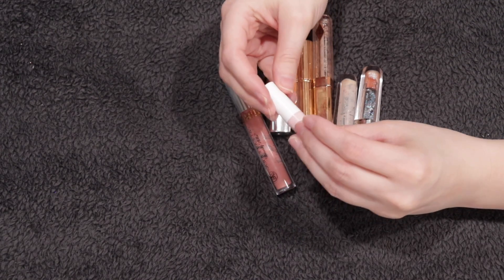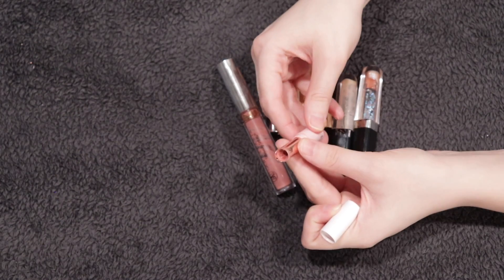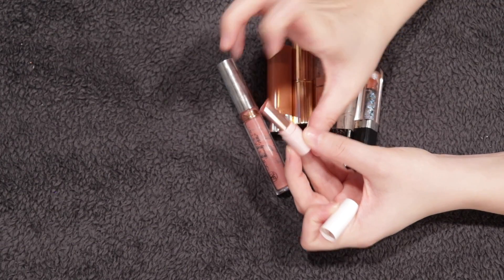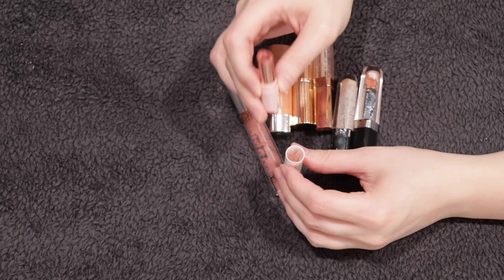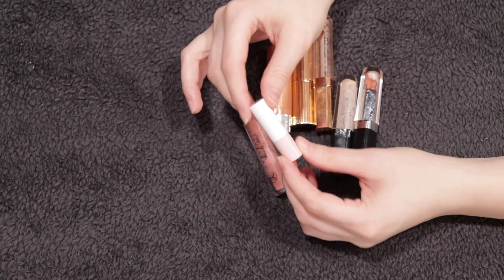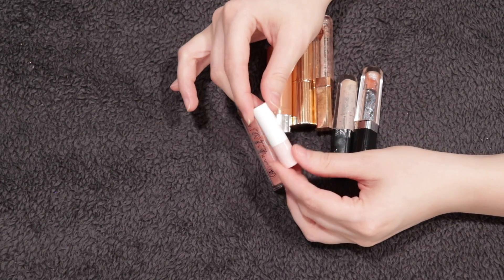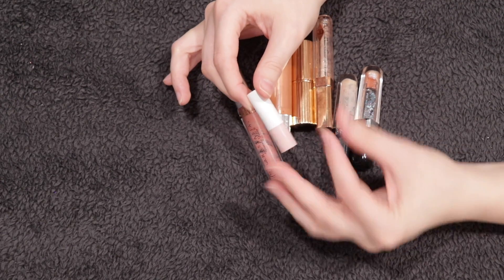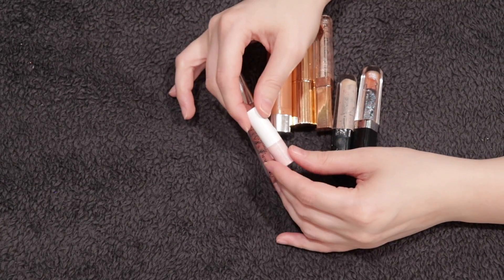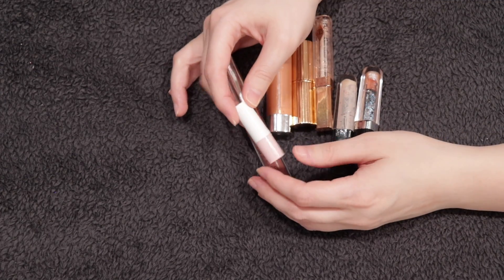One product I really loved was the Tarte Maracuja Juicy Lip mini in shade Rose — I dug everything out of here. I do have another deluxe travel size of this. I discussed it during Litmus, focusing on this and the plumping version. I just feel like this isn't the right packaging for that type of formula, and sometimes the coconut scent and taste can be a bit too much. Even though I enjoyed it, I don't think I would buy it again — I have other tinted lip balms I prefer.